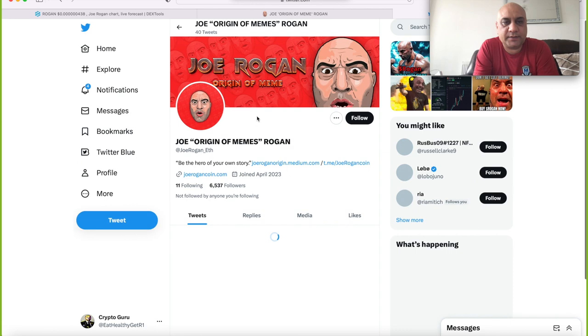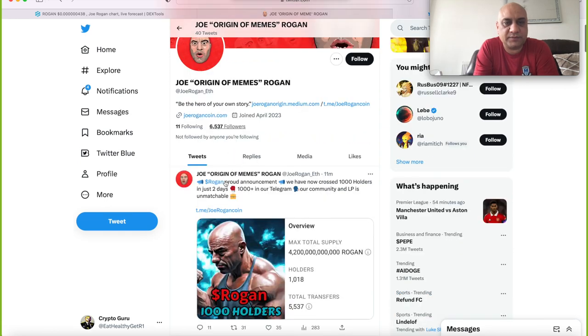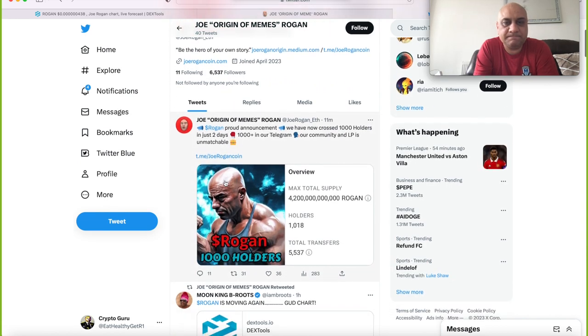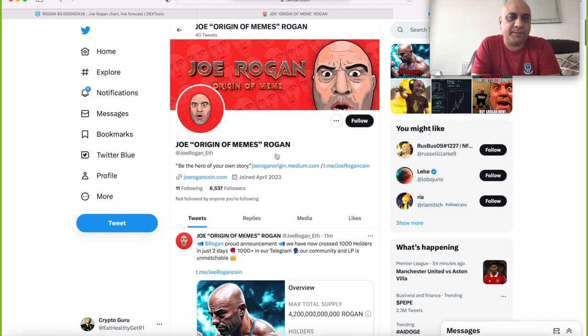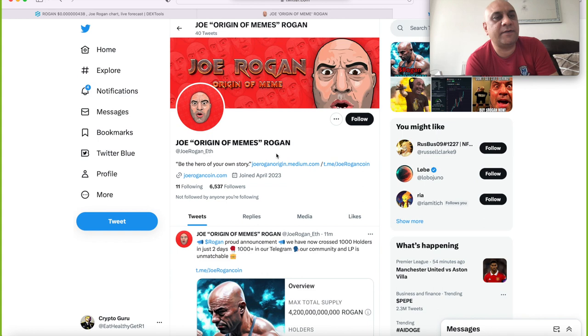Six thousand Twitter followers and one thousand holders — I think this is a good pick. So this is the way you search for new shitcoins: get in early, look at their socials, look at their DEX score, look at the total number of holders, and use burner wallets. That's the methodology.